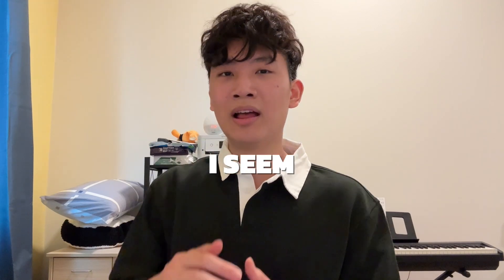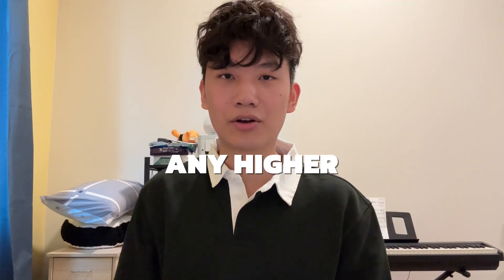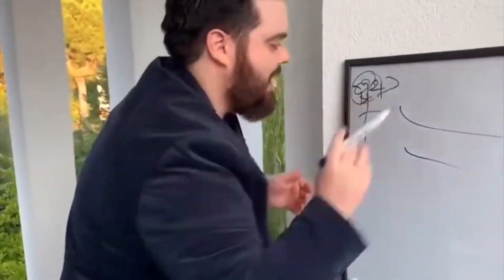Some may also say they study a lot but seem to have reached a point where they're stuck at a grade and can't seem to increase any higher. Which brings us to the third secret: becoming hyper-analytical. Every time you finish an exam, analyze and understand what you did wrong so you don't make the same mistake again. However, if you don't know why you got marks deducted, go ask your teacher immediately. Don't leave the classroom until you fully understand why you got marks deducted.